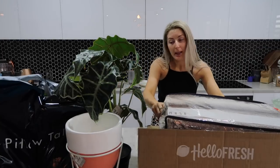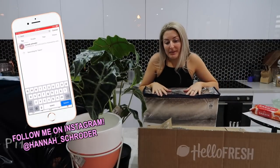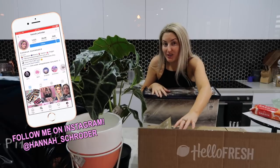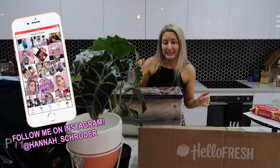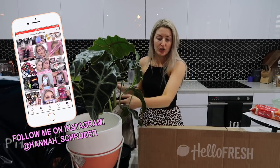Hi guys! I just went and did a little bit of damage at Pillow Talk on some homewares. I thought I would start today's vlog off with a little homewares haul because I got some really cute things.